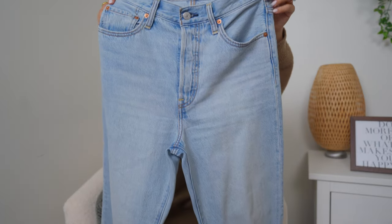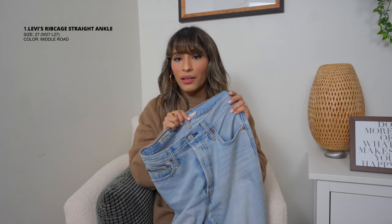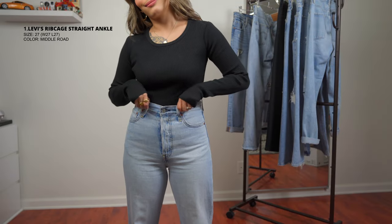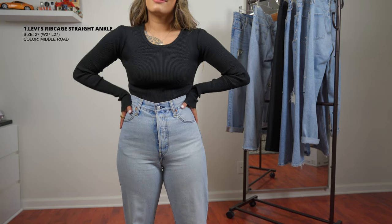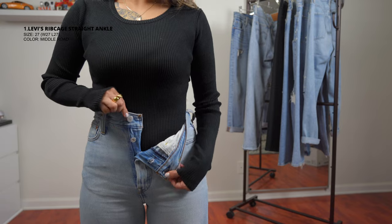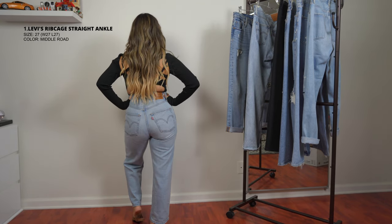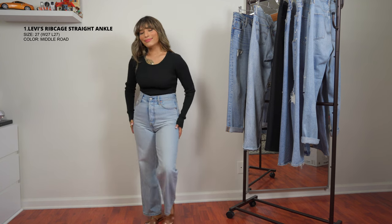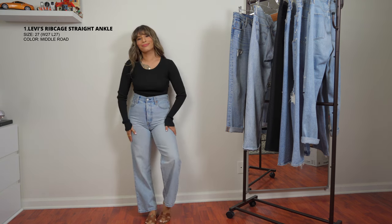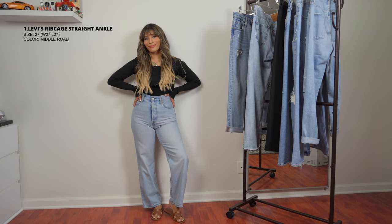Let's begin with the first one — this is my newest addition, I just got it about a month ago. It's the Levi's Ribcage Straight Ankle, and I love this style. I've tried others like the wedgie and their skinny style, but this one's my favorite because it fits me perfectly on the length — I don't have to get it altered or hemmed. I love the wash; it goes with everything. All the jeans I'm going to show are high-waisted.